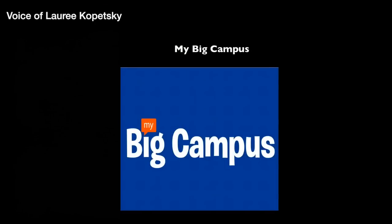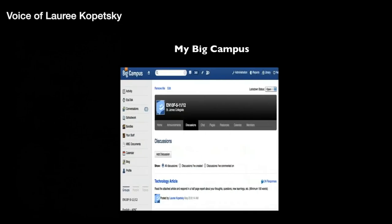My Big Campus is an easy digital learning strategy that you can use with your students. It's a great online learning environment where you can post assignments and discussion topics for students based on the curriculum unit you are studying. Students can share ideas, respond to one another, and submit assignments with attachments — and it's all there at your fingertips.